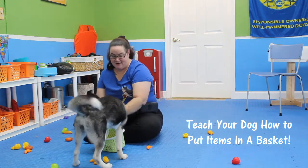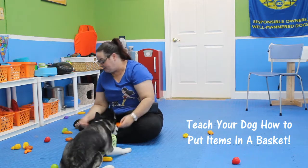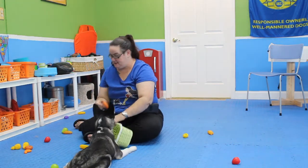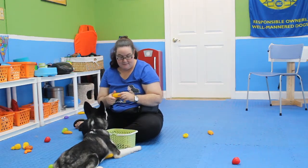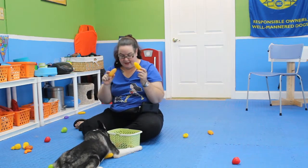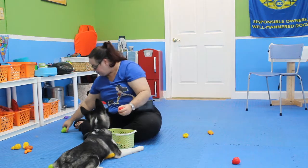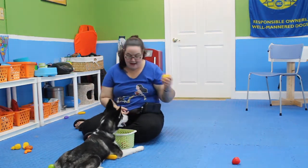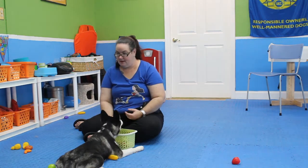Hi everybody, I am here with Nova today and we are going to start teaching her how to put her items back in the basket. She was having fun earlier today — she's teething like a mad dog. She just lost a tooth earlier and she pulled out all these plastic kids' vegetables, fruits, and stuff. So we're going to try and teach her how to put all this stuff back in the basket so she can help me clean up.